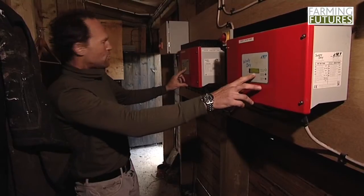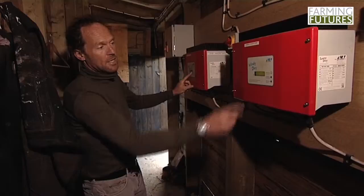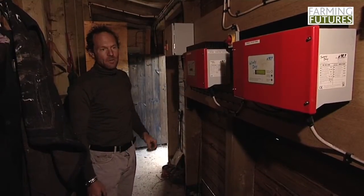At the moment, with the wind dropping, we're generating 505 watts — just about half a kilowatt — as opposed to a maximum of five kilowatts.